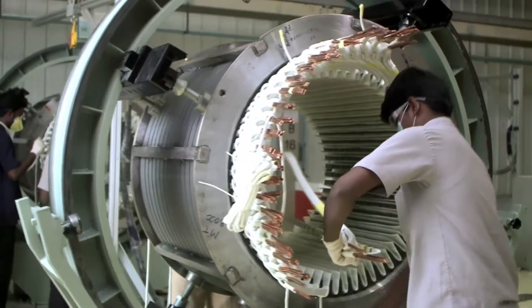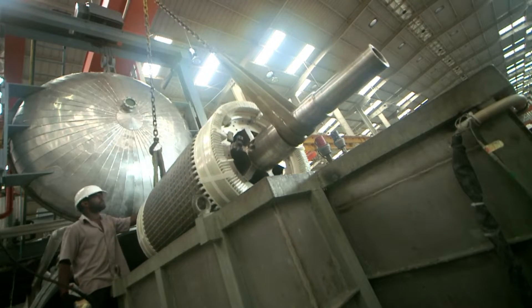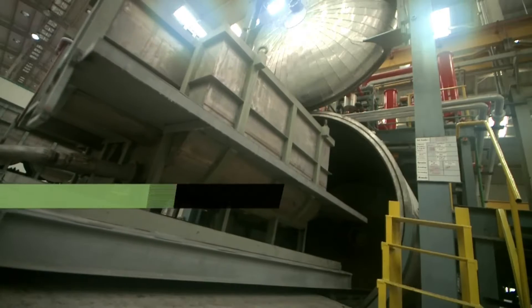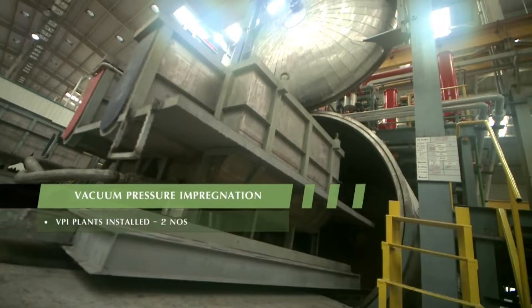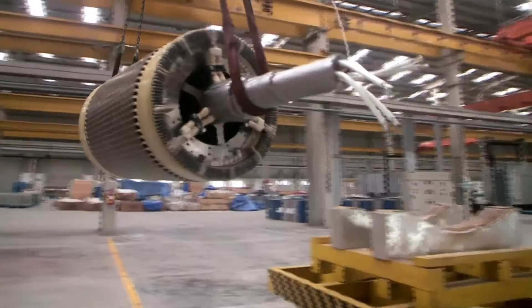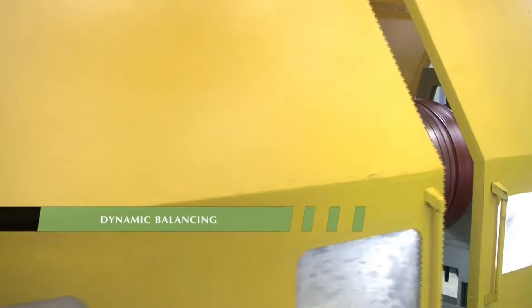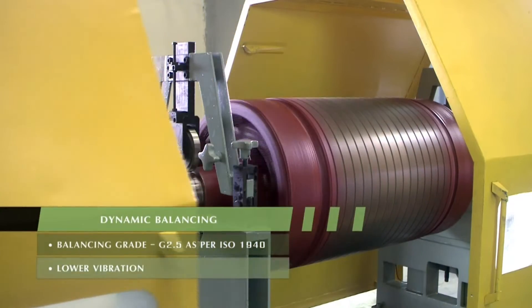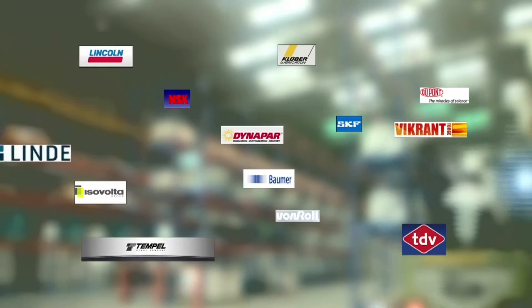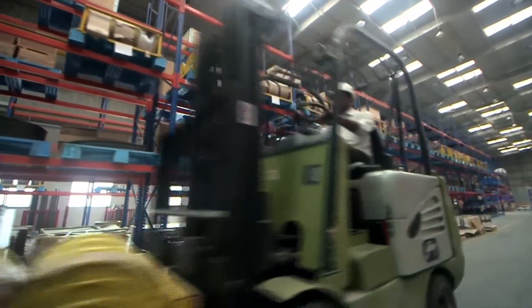Our people have a diversity of experience and are aligned to meet customer requirements. Specific care is also taken in every process. Components for our generators are sourced from global companies to maintain high quality and reliability.